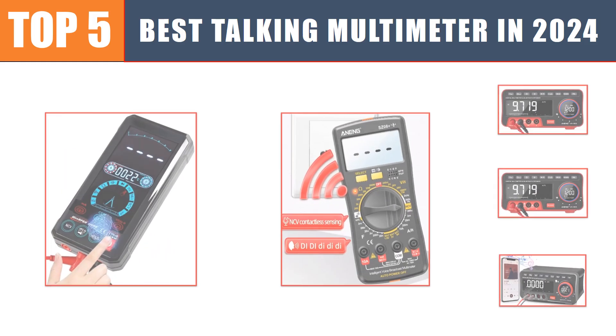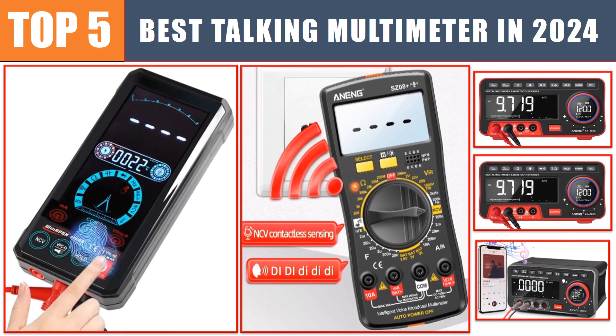Are you searching for the best talking digital multimeter? In this video, we will look at the top five best talking digital multimeters in 2024, which save you time and money.